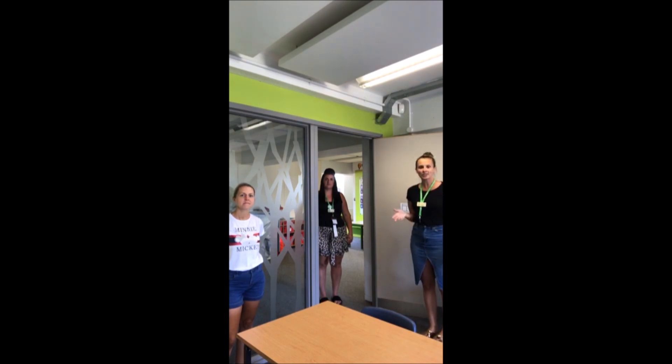Welcome back to Year Six! This is your new classroom — we are in 6D. In your bubble you've got me, Miss Bowie, Miss Chapman, and Mrs Barlow. We're really looking forward to you coming back. We're just sorting out the classroom now so it's going to be perfect for your learning. Looking forward to seeing you on Monday — bye bye!